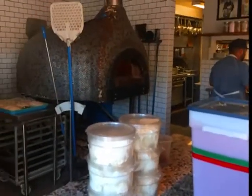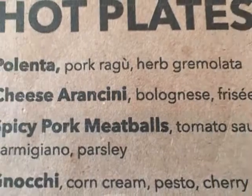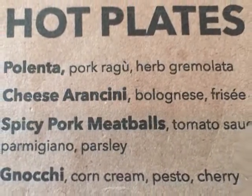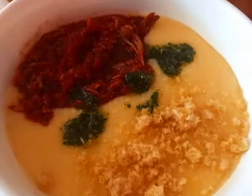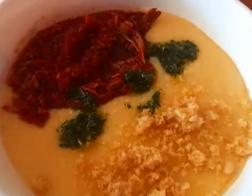They have a great pizza oven in the kitchen. We took a look at the menu. The polenta sounded good, and it was — pork ragu with herbs and a bowl of creamy polenta topped with Parmesan cheese.